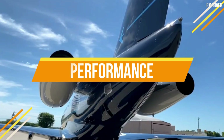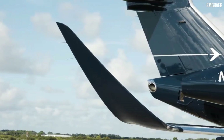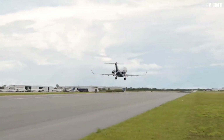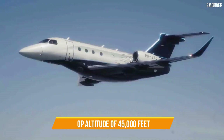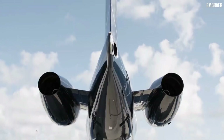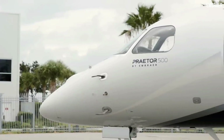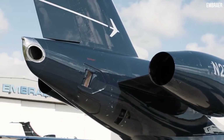Two Honeywell HTF 7500E engines mounted in the rear of the fuselage power the Embraer Praetor 500, each producing 6,540 pounds of thrust for a combined 13,080 pounds total. This allows the Praetor 500 to cruise at a top speed of 466 knots, reach a top altitude of 45,000 feet, and achieve a maximum range of 3,340 nautical miles. The aircraft has a takeoff distance of only 4,222 feet and a landing distance of only 2,086 feet, allowing it to access smaller airports than its rivals.